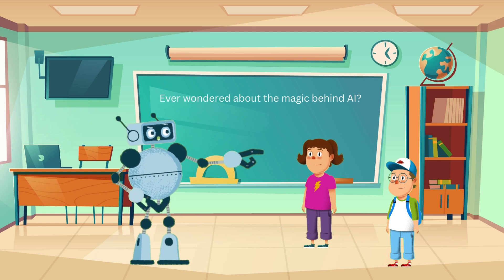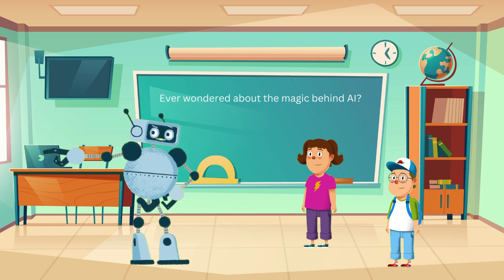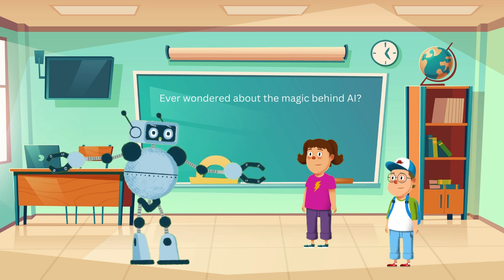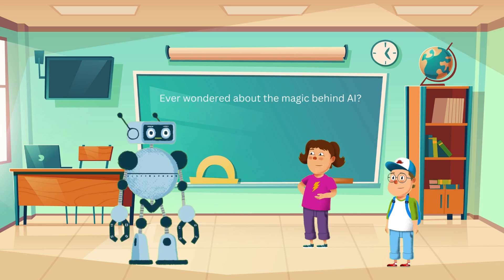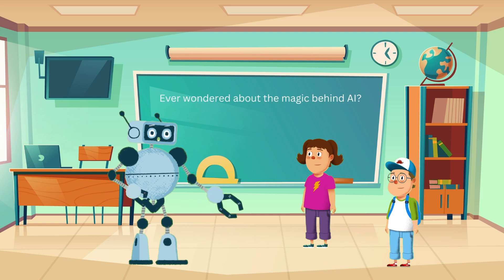Now let's dive a bit deeper. AI learns using something called algorithms. Think of an algorithm as a set of instructions, like a recipe for baking a cake. I love cake. Me too, Ethan. Just like a recipe tells you what ingredients to use and how to mix them, an algorithm tells the AI how to learn from the data. So the AI follows these instructions to get better at things? Exactly. The more it practices with its recipe, the better it becomes.